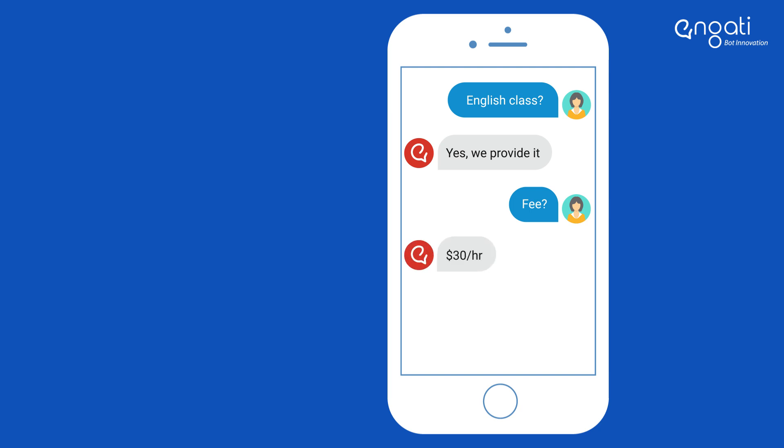Engage your customers using features like Intelligent Context, NLP, and FAQ Generator.